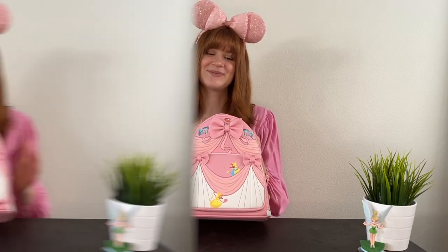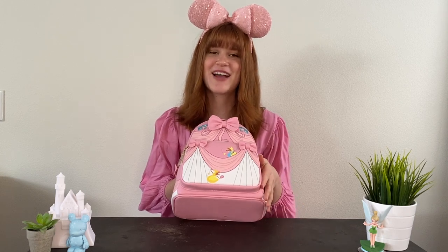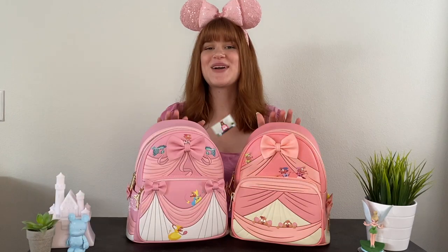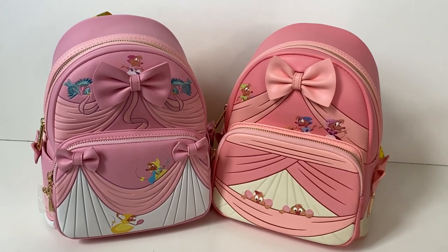I love how much texture this backpack has with the different draping effects of the bottom of the pink dress, the measuring tape, and the 3D bows. If you love Cinderella, you should definitely pick this one up. That's it for me on these two stunning Cinderella dress-making Loungefly backpacks — I hope you enjoyed!